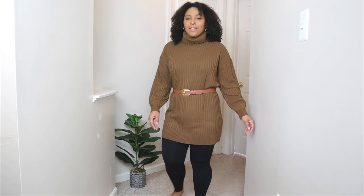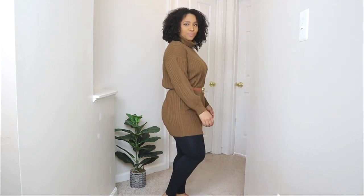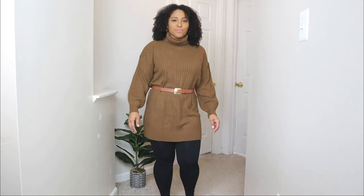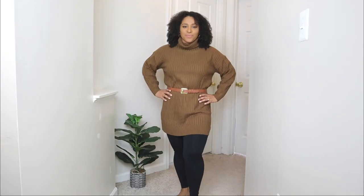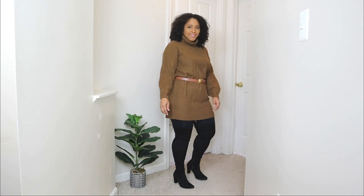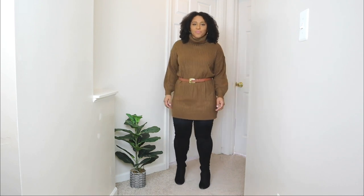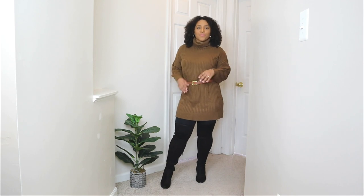A lot of you asked on my community tab how to style leggings for winter — that video is coming up this week. Here you can see leggings paired with this sweater dress. I added a belt over the sweater dress to give it a more chic touch without doing too much. For shoes, I paired it with black over-the-knee boots — I've worn these a lot on this channel, they're a great winter wardrobe piece. To finish, I'm adding a black bag with a long strap over the shoulder.